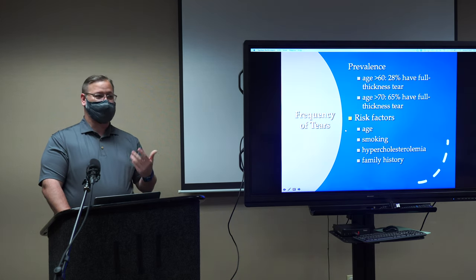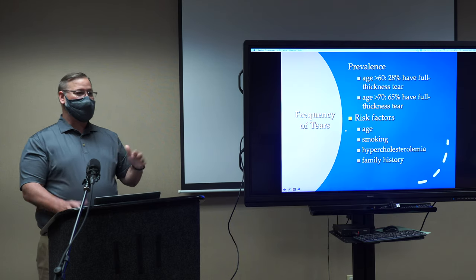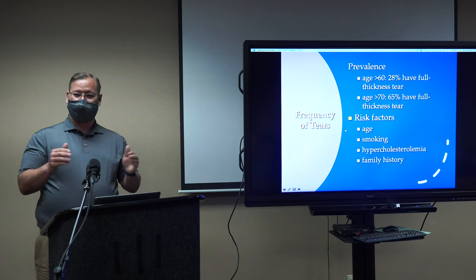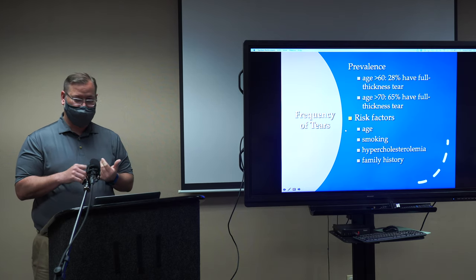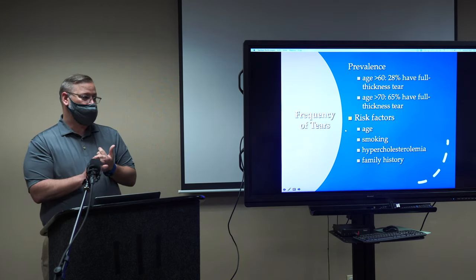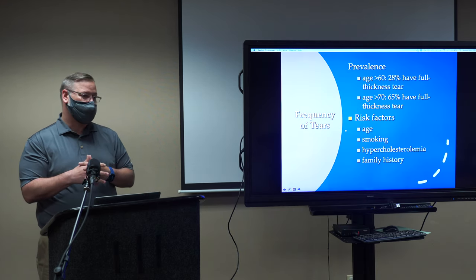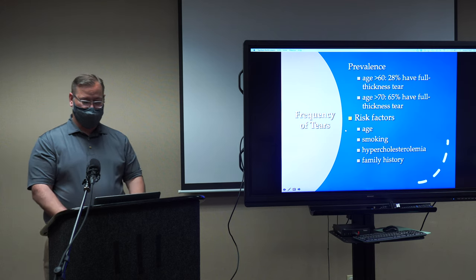Rotator cuff tears occur more frequently as we age. If you took 160-year-olds off the street with no pain and got MRIs, half would have a partial thickness tear and 28% would have a full thickness rotator cuff tear. At age 70, 65% of asymptomatic people would have a full thickness tear. Risk factors include smoking, high cholesterol, and family history — which is probably one of the most important. About 60% of people who have shoulder replacements had a parent who had a shoulder or knee replacement, and 40% of it is multifactorial.